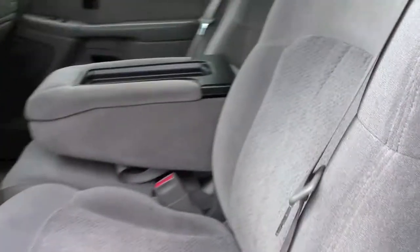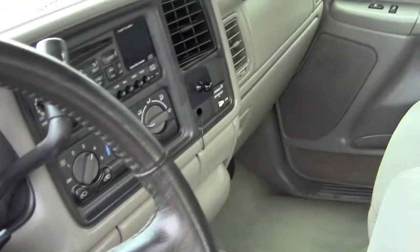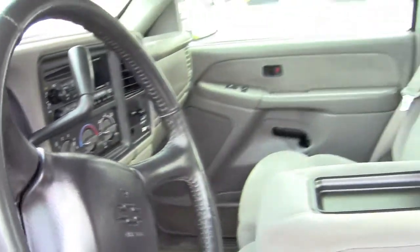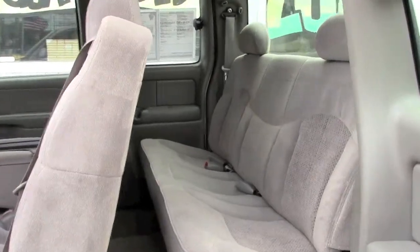The cloth interior is immaculate. There's no rips, there's no tears, there's no cigarette burns. It's automatic transmission, CD player, ice-cold AC. It's an extended cab with lots of room in the back.